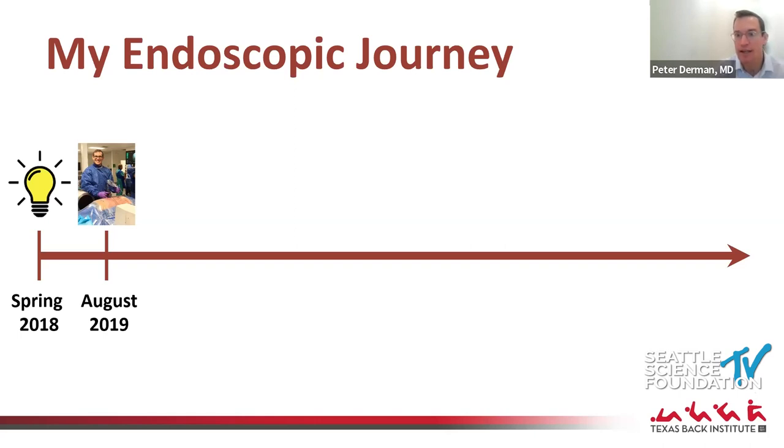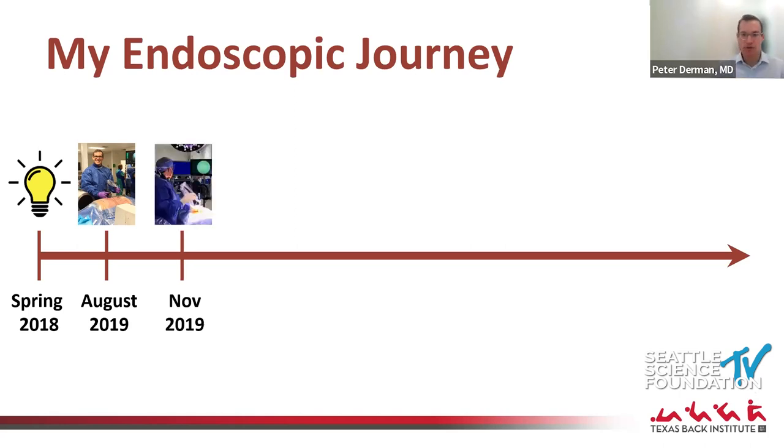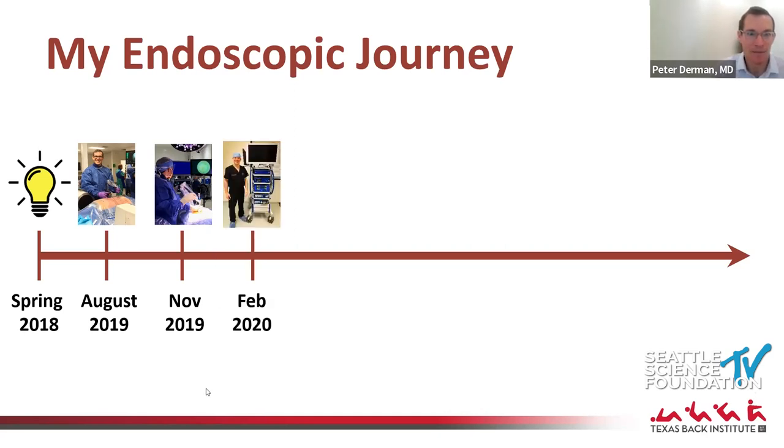There are additional options for further courses, but after my first course I felt comfortable gradually incorporating these techniques into my practice. I did my first case in November of 2019 — this is me grasping the endoscope very awkwardly; I cringe looking back. I got my tower at the hospital a little after that, doing a trial run to confirm I liked it and that the hospital was satisfied before they made the investment.